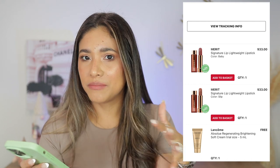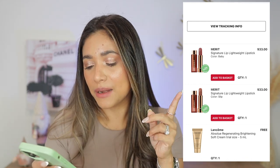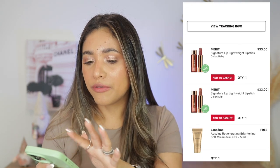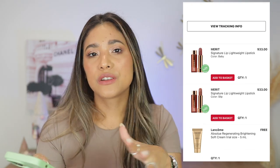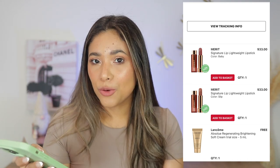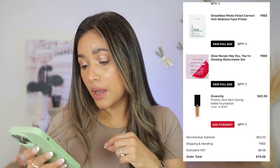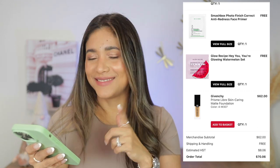February 28th — I went for the Merit Signature lipsticks. They released many shades and I actually made a video on them. They're very nice — baby and slip are favorites. I usually love matte lipsticks, but when I want something hydrating, especially this time of year, those are quite nice.